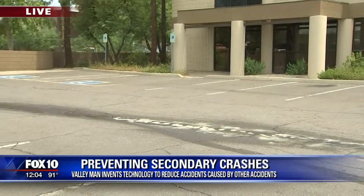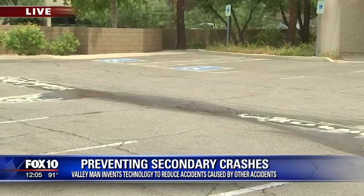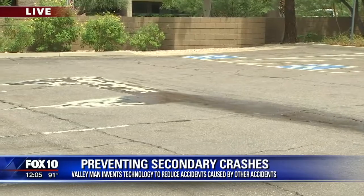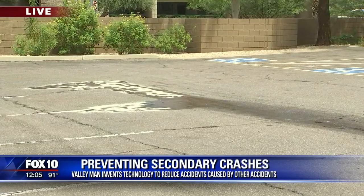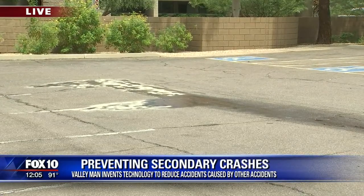The only way to actually test this technology is to crash test it, and that's exactly what happened here today. You can see exactly just what's left behind from this crash that happened a little bit earlier this morning. We're at Cleveland Electric Labs in Tempe, where all of this happened. It's a local guy who invented this type of technology.